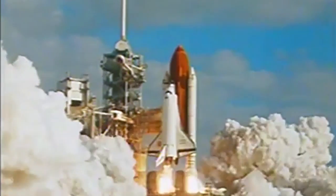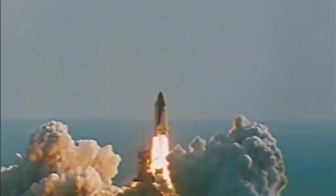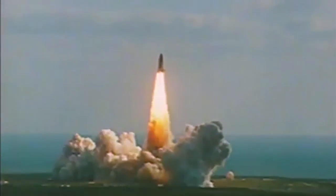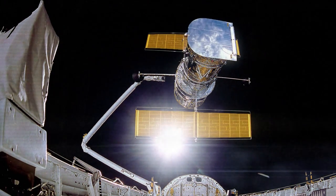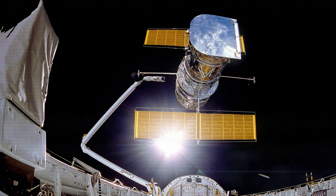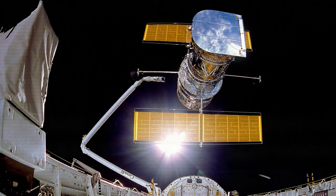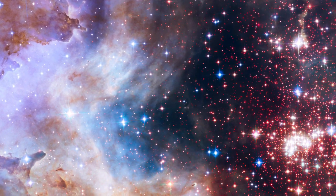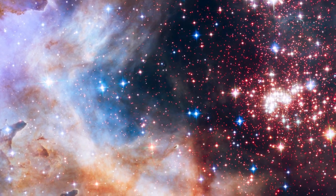28 years ago, on the 24th of April 1990, Hubble was launched into space aboard the Space Shuttle Discovery. The ambitious mission was, and still is, only possible because of a successful collaboration between NASA and the European Space Agency, ESA. Thanks to this collaboration, Hubble was able to revolutionise our knowledge of the Universe by making stunning discoveries.